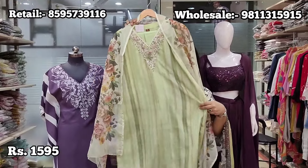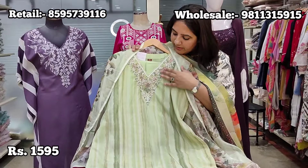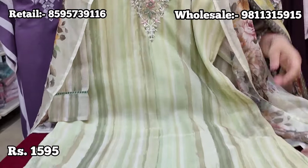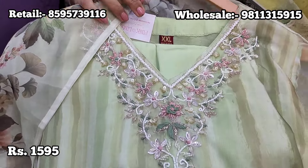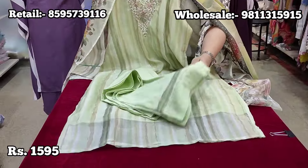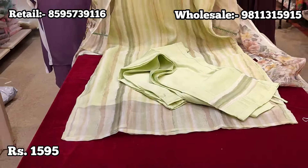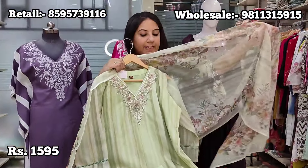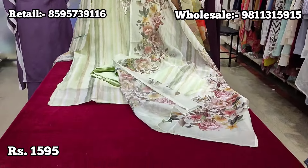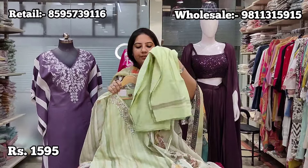Moving on to a semi-formal piece on organza fabric — a beautiful and affordable green colour piece with V-neck embroidery. It is shirt-fit with straight-fit pants, organza detailing, and the look is completed with a floral printed organza dupatta. Price is ₹1595, sizes 38 to 44.